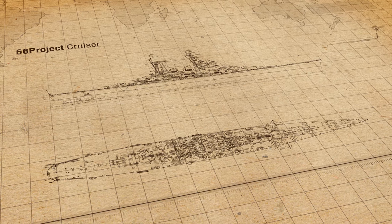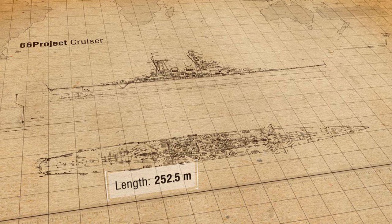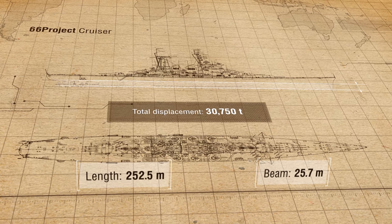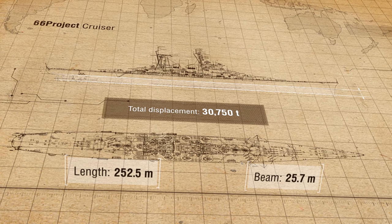The ship's maximum length was 252.5 meters. The beam was about 26 meters. Total displacement was 30,750 tons.